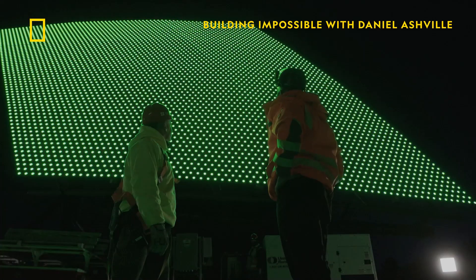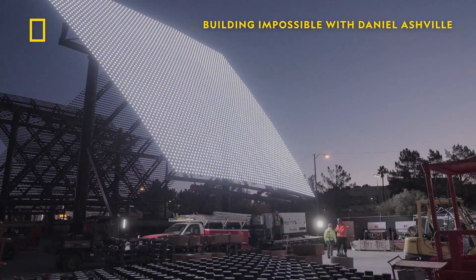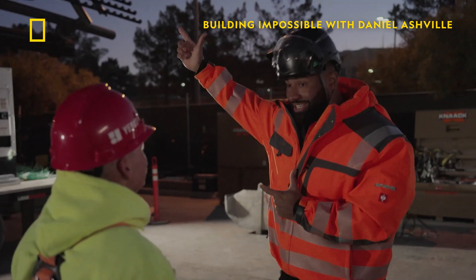Look at that! I knew it was gonna be bright, but I didn't know it was gonna be that bright. And you're saying that this is gonna cover the whole outside? Yes. So not only will you see this from the strip, we're probably gonna see this from space. And beyond.